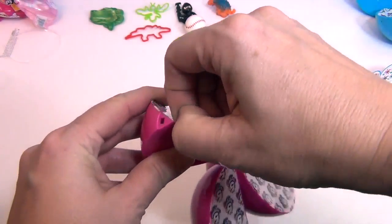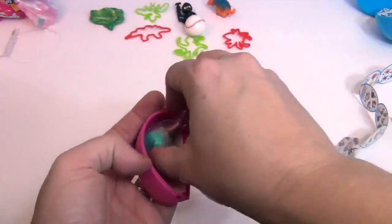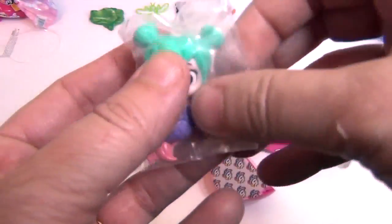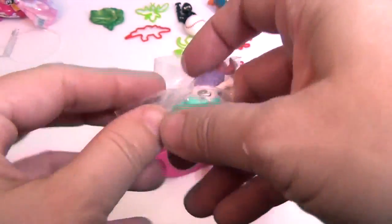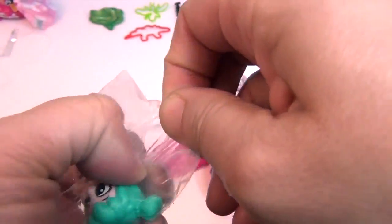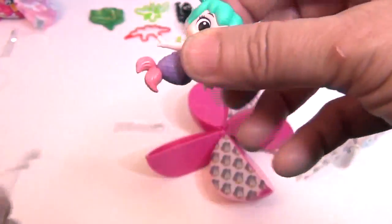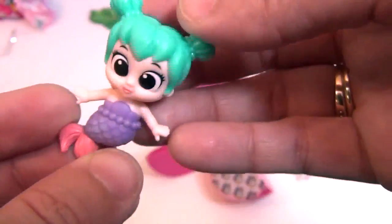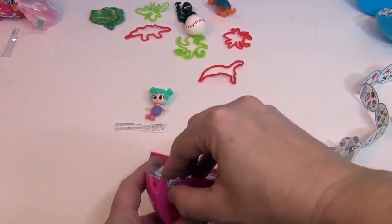Here we go — pull off the pink stopper. Okay, my first surprise — it's a little mermaid! It says color-changing mermaid! She's color-changing — we're going to have to get some water. It might tell you on the little piece of paper whether it's cold or warm water. But wow, look at her — she is so cute! What a great start.